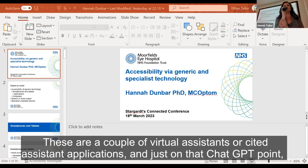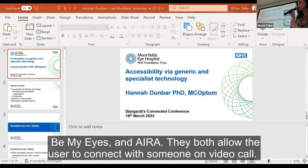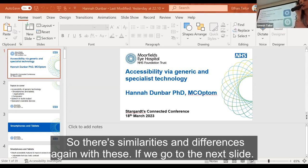Be My Eyes has actually already announced they're going to be working with ChatGPT. Be My Eyes and Aira are virtual assistant applications that both allow the user to connect with someone on a video call to get sighted assistance. Both apps are free to download, but Be My Eyes is free to use, whereas Aira is a subscription service.